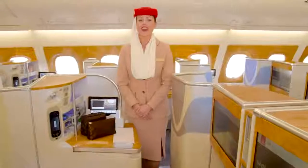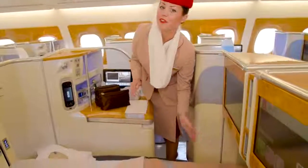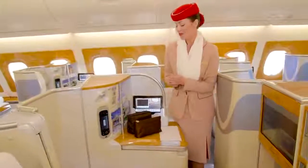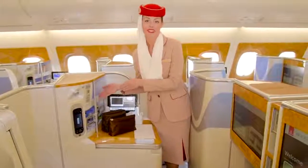Hello, my name is Theodora. Here is what business class looks like. You have a full flatbed for a good night's sleep, followed by a 20-inch screen — the biggest in the world. For your flight, you will have amenity kit bags, and right here on your side is your personal mini bag.